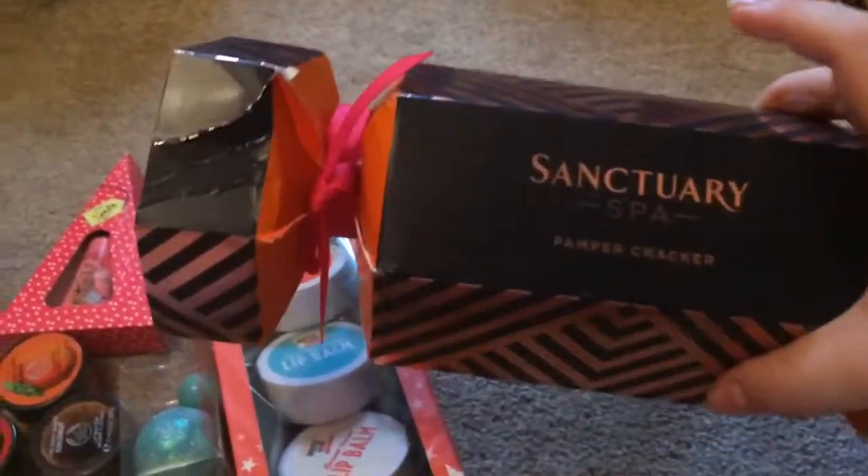I've got a chocolate bar from Evie and a chocolate orange from Harriet. I also got this water bottle with cozy socks from my mum, which is nice. And I got this Sanctuary cracker from Millie — that is lovely.